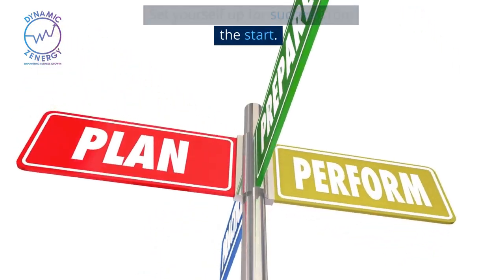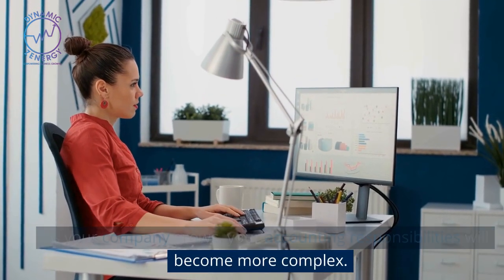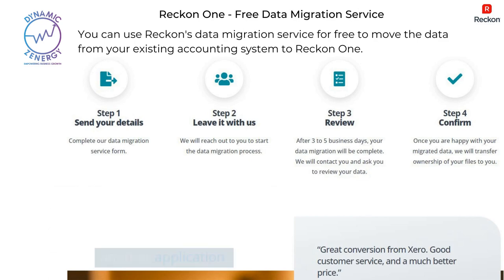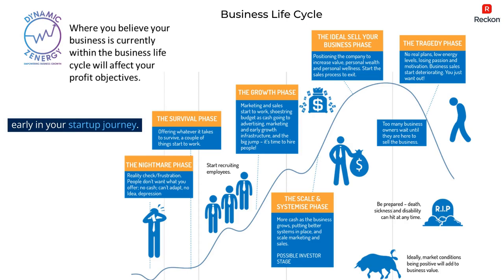Set yourself up for success from the start. As your company grows, your accounting responsibilities will become more complex. Attempting to implement accounting software later may result in costly headaches, such as migrating your data from your previous system to another application. That's why it's helpful to implement accounting software early in your startup journey.